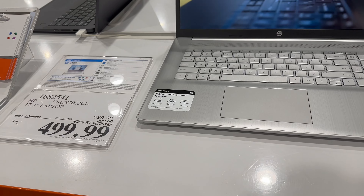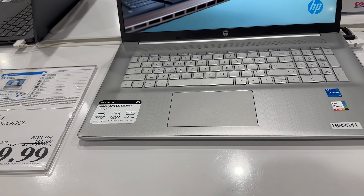This HP is $499.99, $200 off, until 12/24. It's a 17.3 inch laptop.